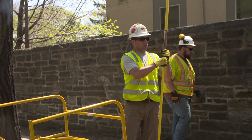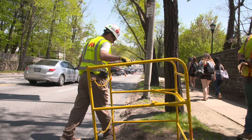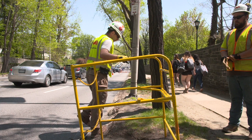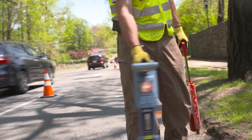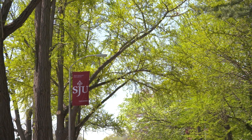Basically, our whole industry — the locating industry — is to prevent any kind of damages underground to utilities. The utility infrastructure to all these buildings, especially a school like St. Joe's University, is critical.